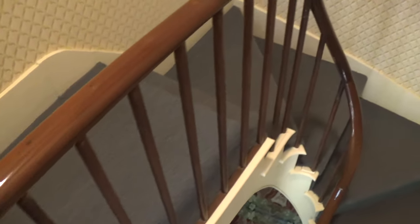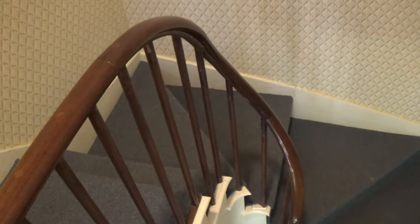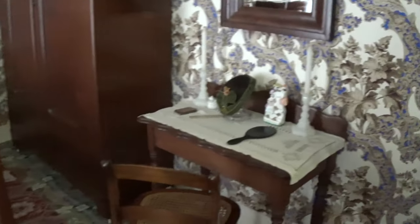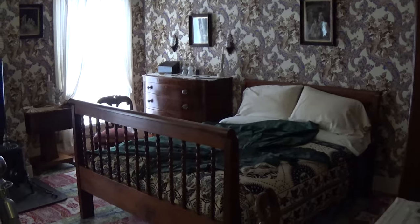This is their bedroom. Over here on the wall... how about this little hat here?